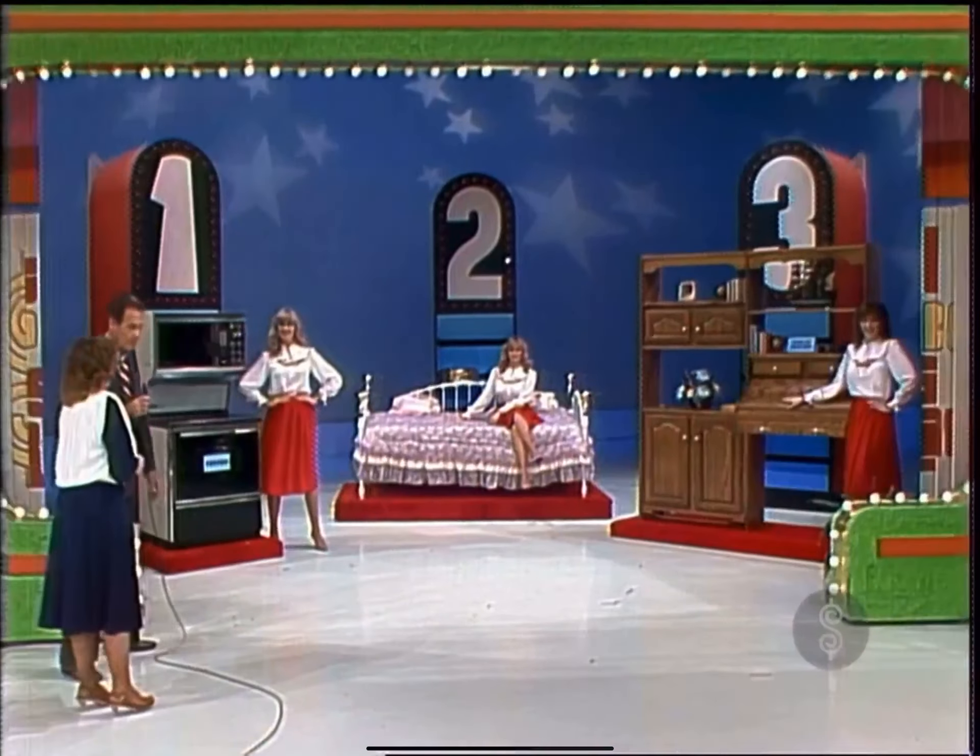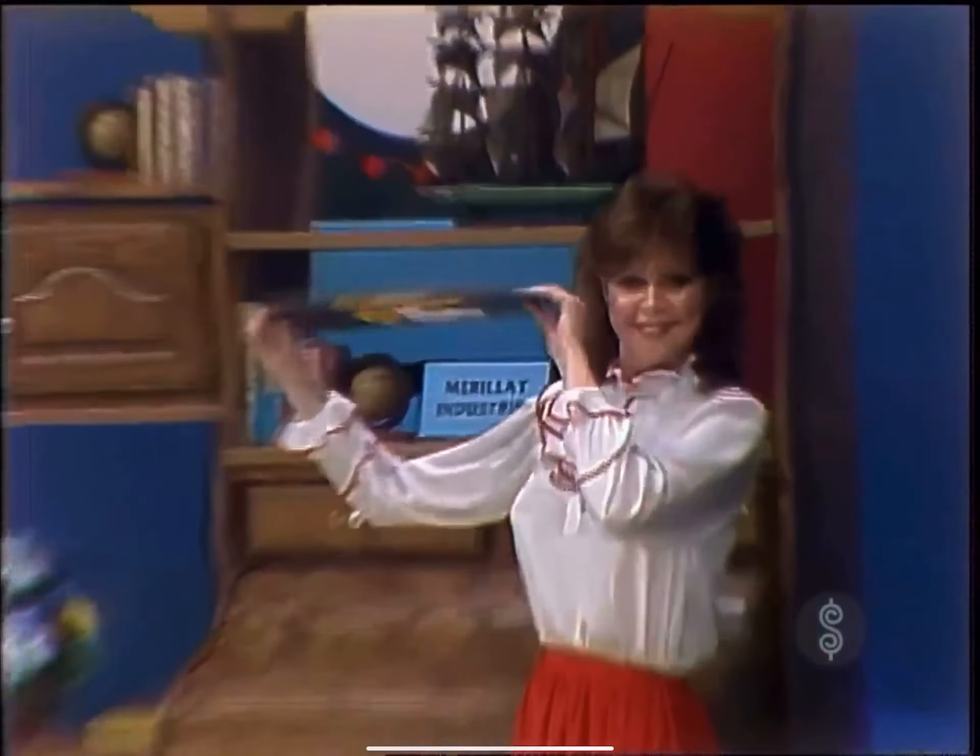Pick the most expensive prize there and we'll give you all three. Take a look at number one — $1,580. How much is number three? $1,346. Now, we must have a price of more than $1,580 on number two for you to win. Do we?